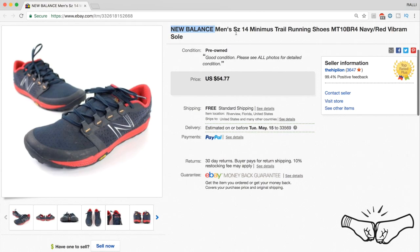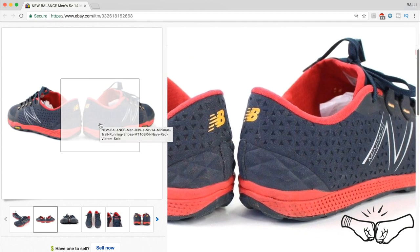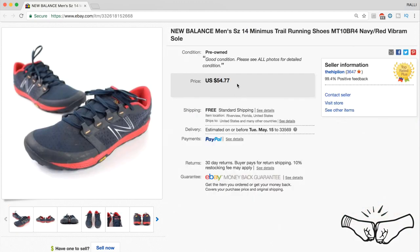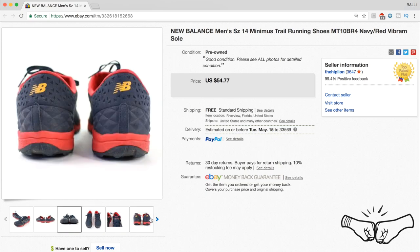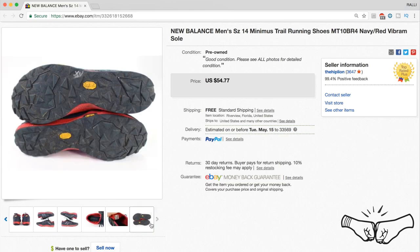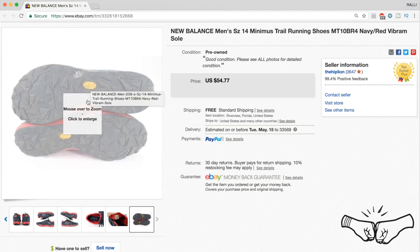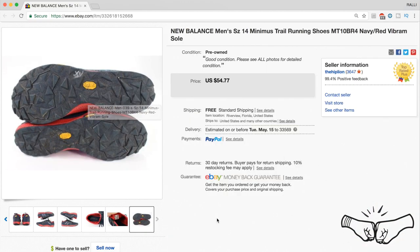Last but not least, a pair of New Balance men's size 14 Minimus trail running shoes. These were used and they still sold for full price at $54.77. Make sure you are taking good pictures and describing your items in the right way. We took a bunch of pictures, and they did have the Vibram soles — good sale at $54.77.